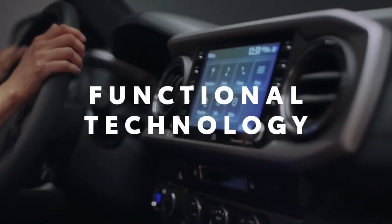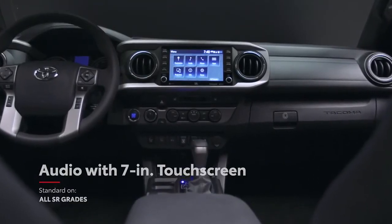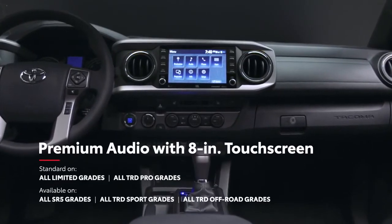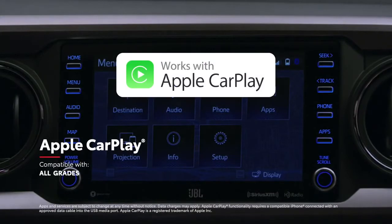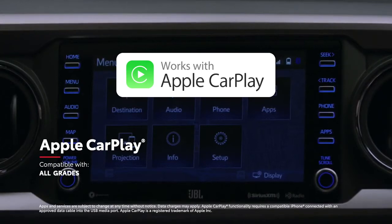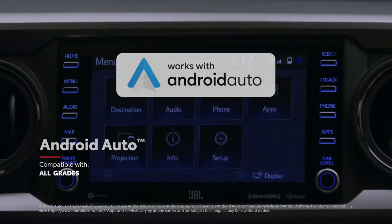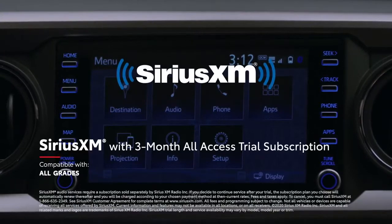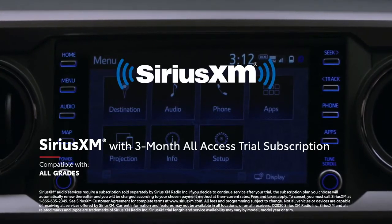Inside, Tacoma's technology keeps drivers on the cutting edge, starting with a touchscreen audio multimedia system available in 7- and 8-inch configurations. This high-definition touchscreen makes entertainment and navigation look amazing. It includes standard compatibility for Apple CarPlay, which connects drivers to Apple Music, Maps, Messages, and other favorite apps from your iPhone. Android Auto compatibility makes it easy to stay connected to Android devices, while Amazon Alexa connectivity keeps Amazon's digital assistant just a question away. Plus, there's a three-month SiriusXM all-access trial subscription to more than 300 radio channels accessible throughout the country.